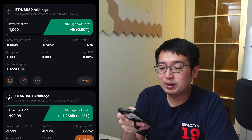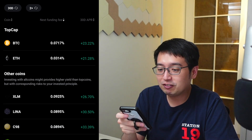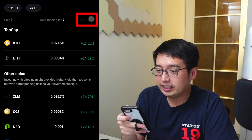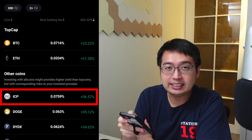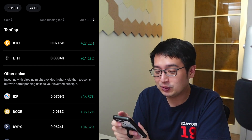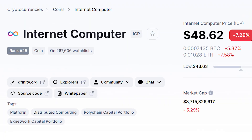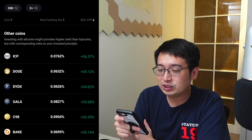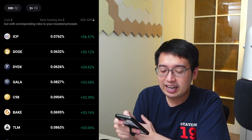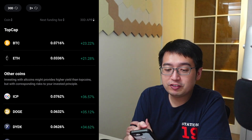Now we'll create another bot in aggressive mode. We can select from a lot of different coins and see what the 30-day APR has been. ICP — that's Internet Computer, not Insane Clown Posse — has done the best recently at 36% APR over the past 30 days. Doge has also been very profitable. You can change the time frame at the top left — switching between 7 days, 30 days, and 180 days to see how different coins have been performing.